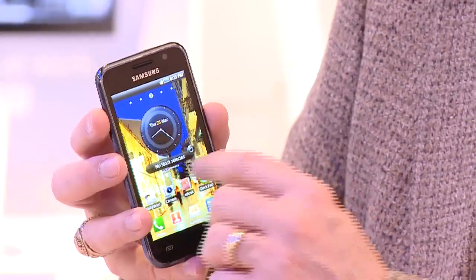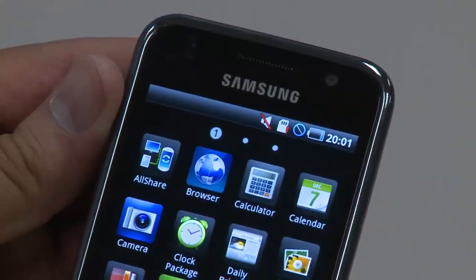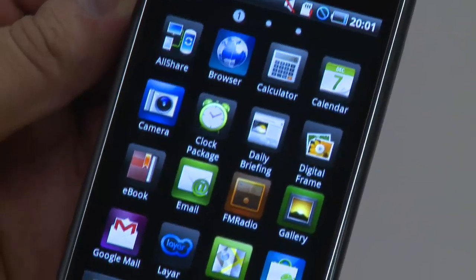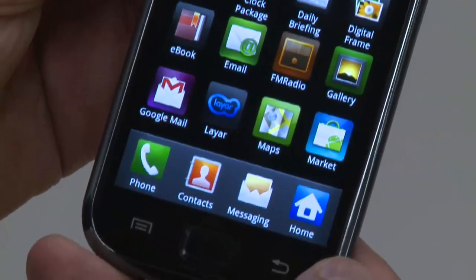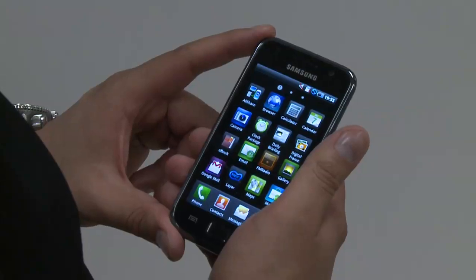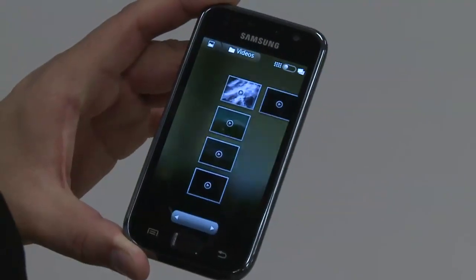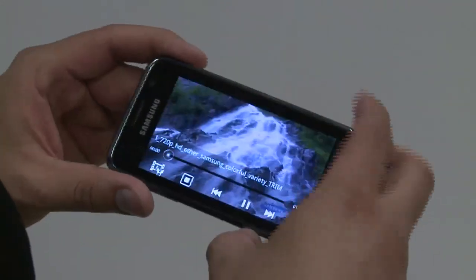The home screens on the Samsung Galaxy S are TouchWiz 3.0. You can add and remove widgets and applications and put them up on the desktop where they're very easy and quick to get to. You can set up to five desktops — a social media desktop, a productivity desktop, one for home use — all five fully customizable.